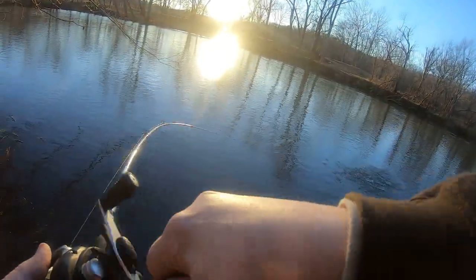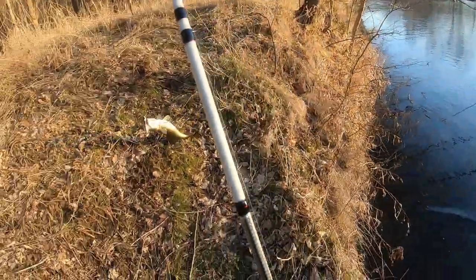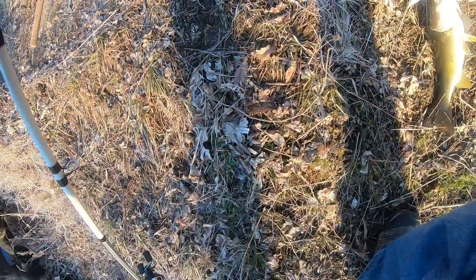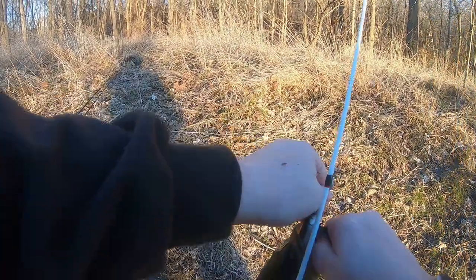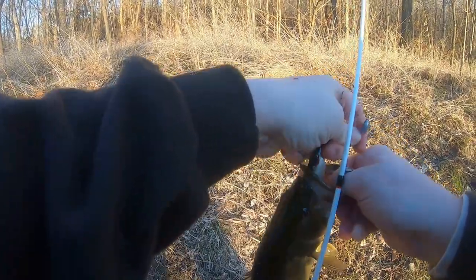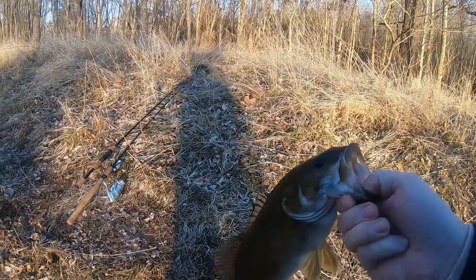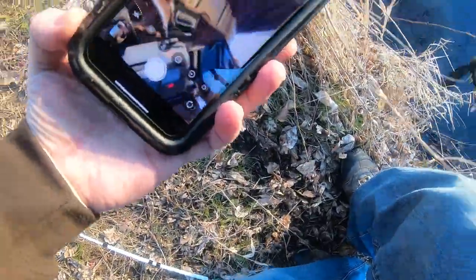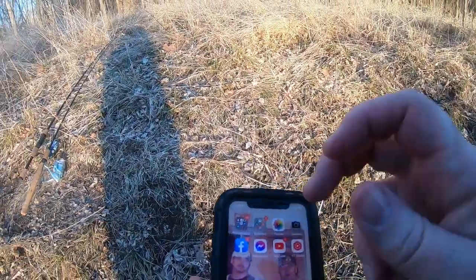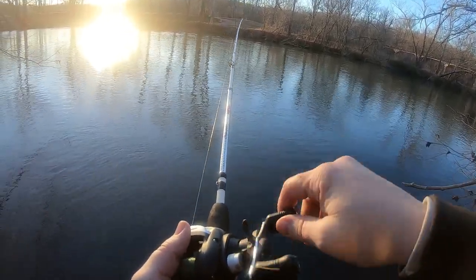There we go — oh he feels like a better one! Yes baby, yes! Oh my goodness, look at the size of this sucker! Look at the size of that guy — wow, man, beautiful! Yes sir, that is what I'm talking about right there. I'm going to take a picture with this guy. That was a little bit better smallmouth than what I had the first go around — he nailed it!